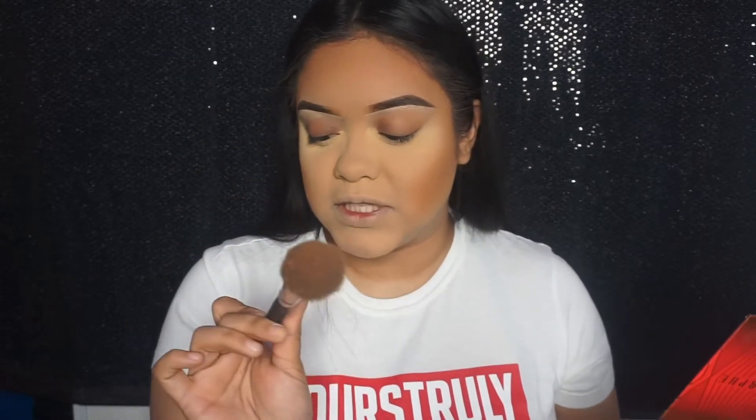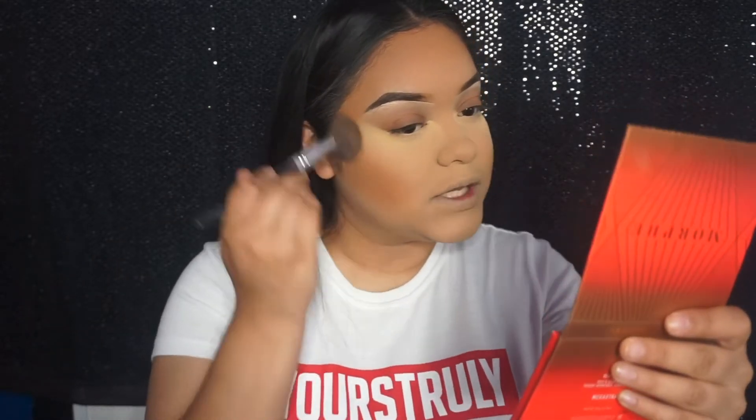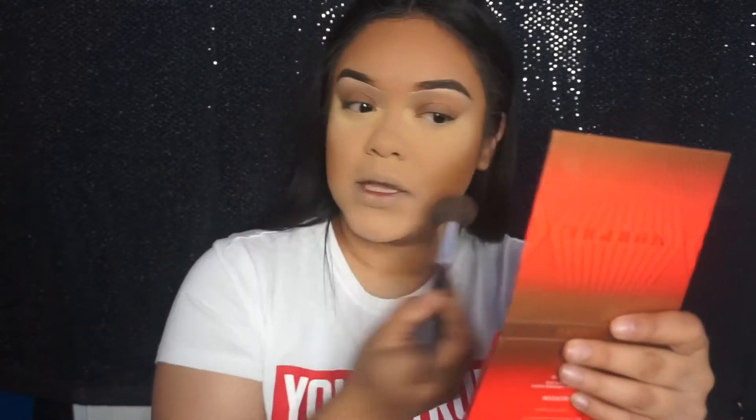This brush I'm using is by Coastal Scents. I've had it so long that the number is already erased, so I can't tell you exactly which one it is, but it's from Coastal Scents.